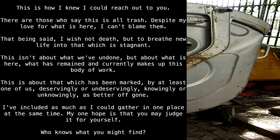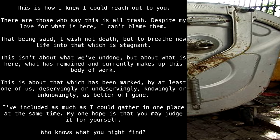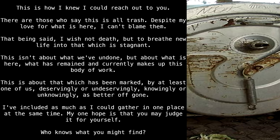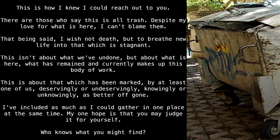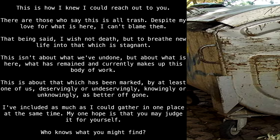"This is how I knew I could reach out to you. There are those who say this is all trash. Despite my love for what is here, I can't blame them. That being said, I do not wish death, but to breathe new life into that which is stagnant. This isn't about what we've undone, but about what is here — what has remained and currently makes up this body of work. This is about that which has been marked by at least one of us, deservingly or undeservingly, knowingly or unknowingly, as better off gone. I've included as much as I could gather in one place at the same time. My one hope is that you may judge it for yourself. Who knows what you might find."